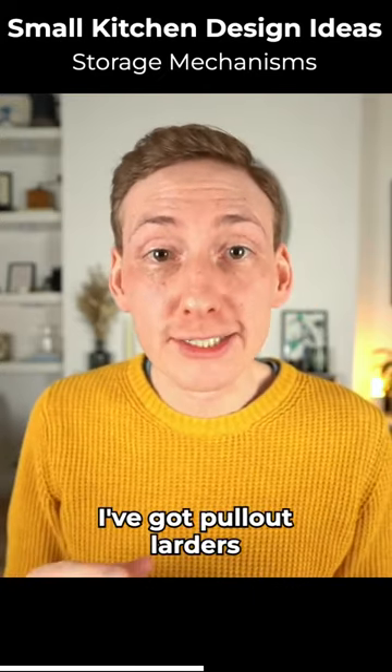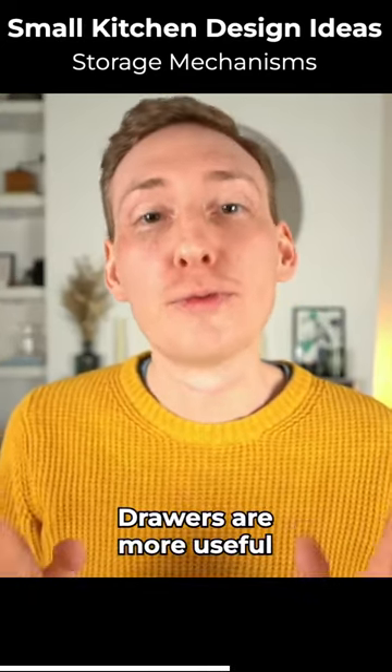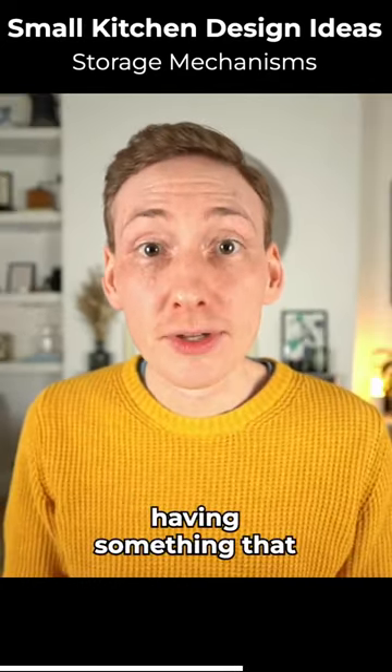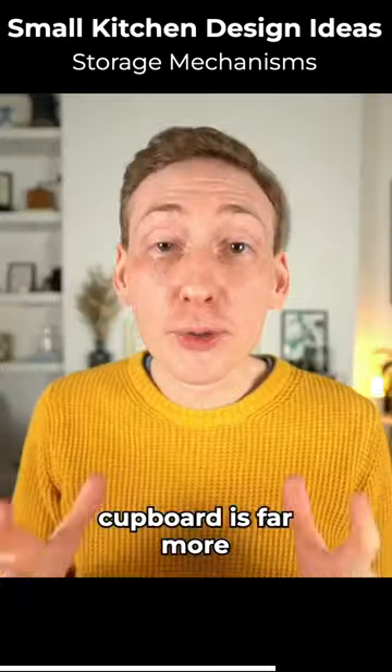Next I've got pullout larders or pullout shelves. I say it all the time — drawers are more useful than doors. Having something that pulls out towards you so you can see and access everything in that cupboard is far more useful